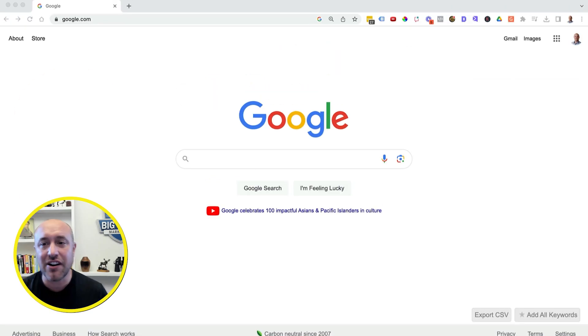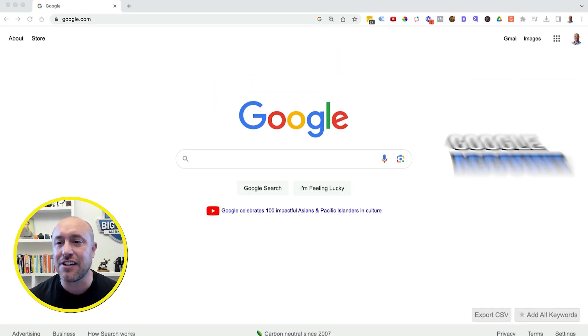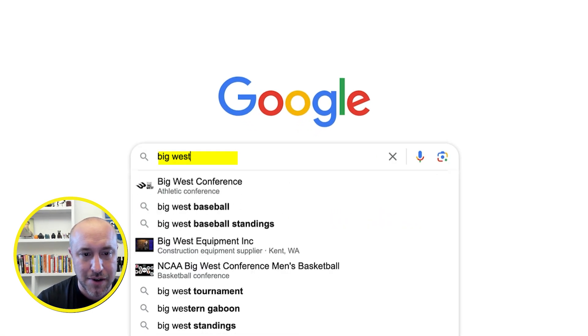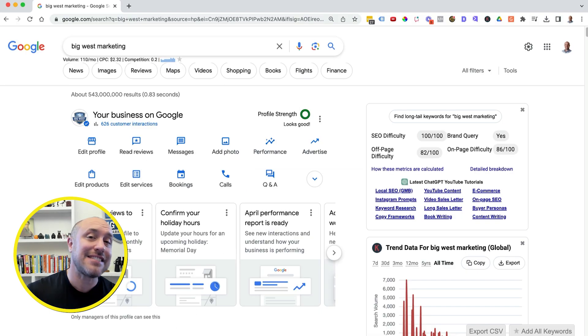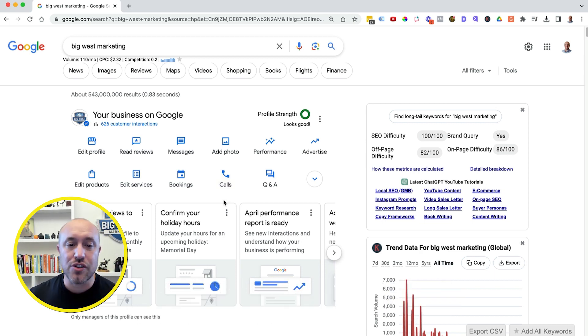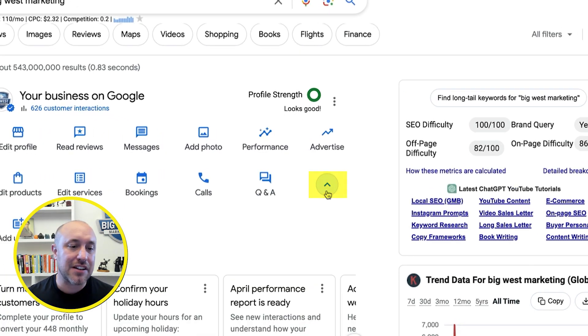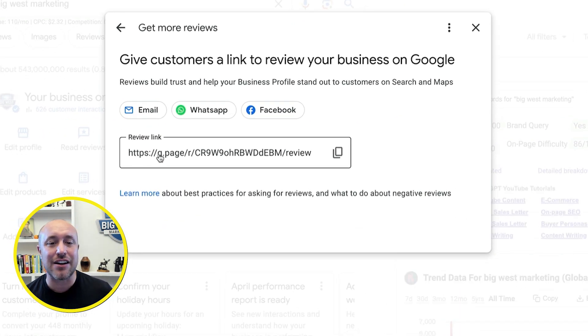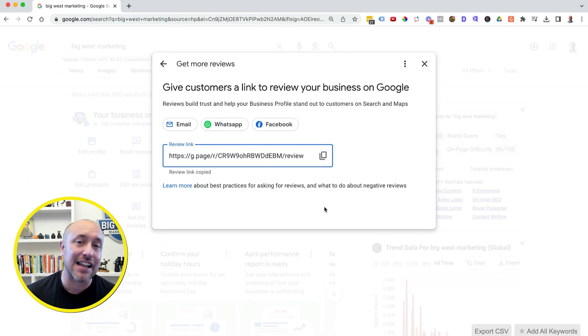Let's jump over to my computer — I'm going to show you how to get this review link. Here I am at Google and I have logged in to my Google account. I'm going to search for my business, Big West Marketing. Since I am logged in, it gives me this little dashboard with all these options to make edits to my Google Business Profile. I'm going to click on this little down arrow and click on 'Ask for reviews.'